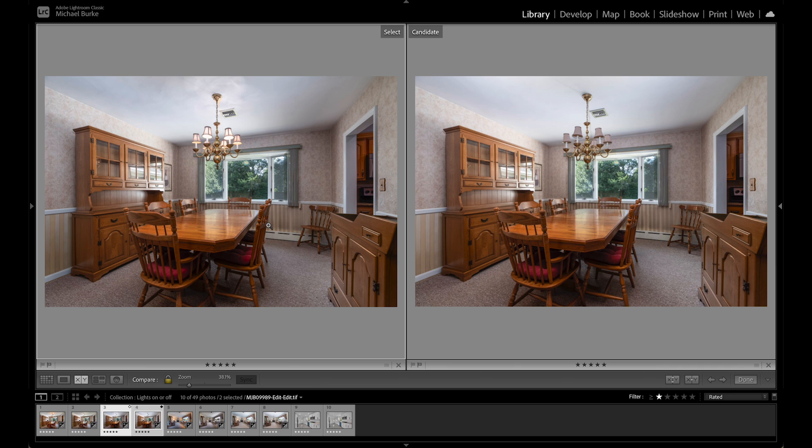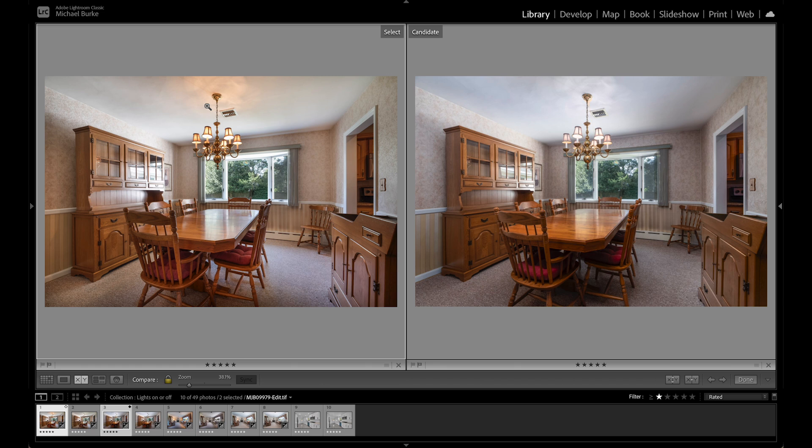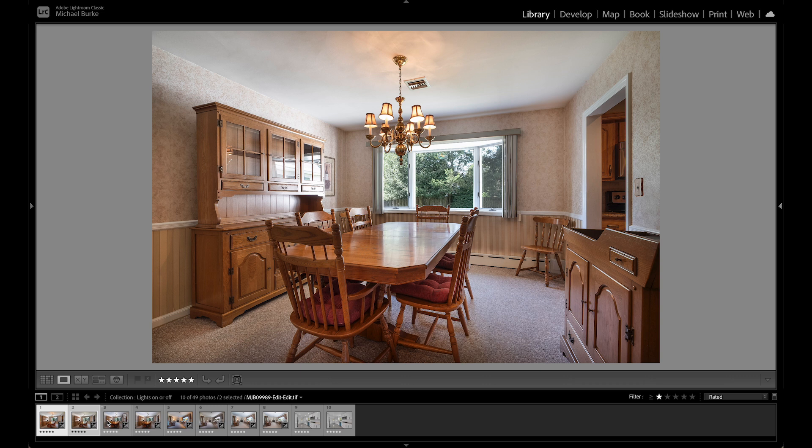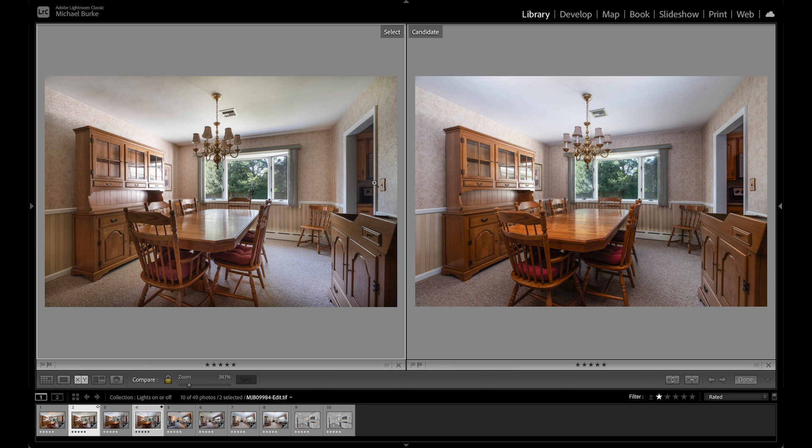Comparing lights-on HDR versus lights-on flambient side by side, you can see the orange tones on the wall from the HDR image. With the HDR you could do editing work to greatly minimize those color casts — I usually would do that step but skipped it here to show the raw difference. We can also compare lights-off HDR versus lights-off flambient side by side to get a full picture of all four combinations.